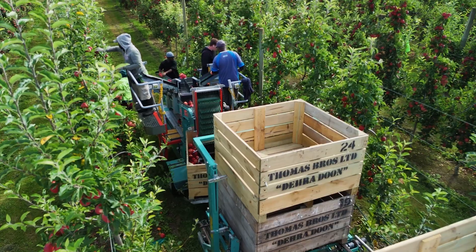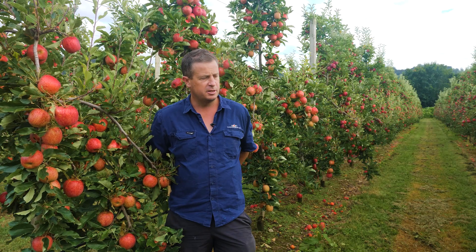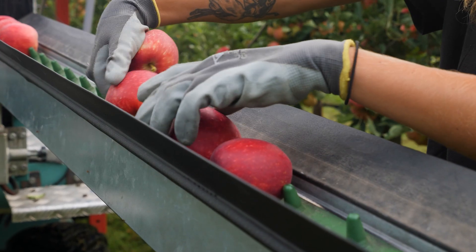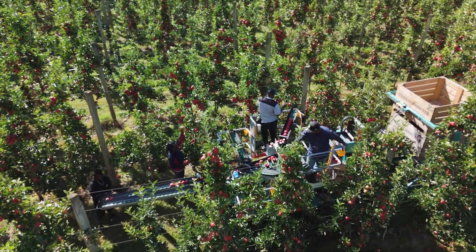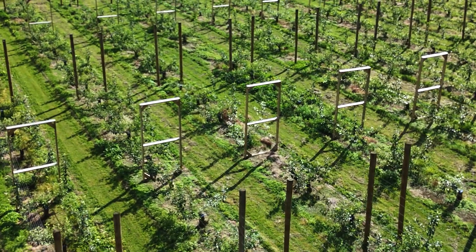We have three Techno fruit platforms and we're going into our fourth season. These are like a 3D spindle tree. All of our picking is done on the platforms on the 3D spindle trees, but we're developing new blocks into 2D systems so that they're more platform ready.